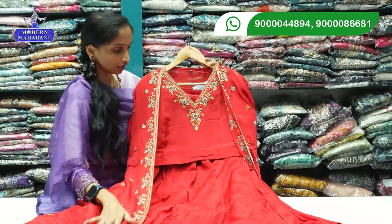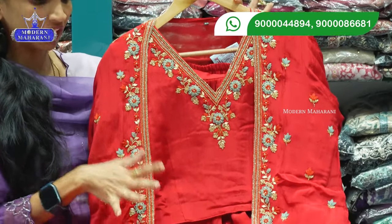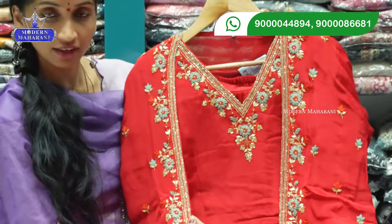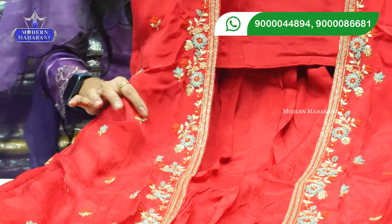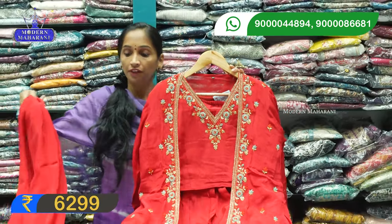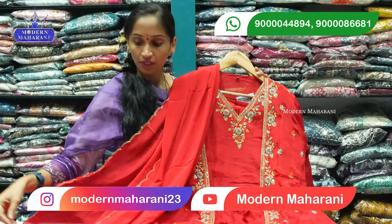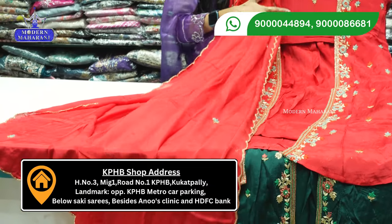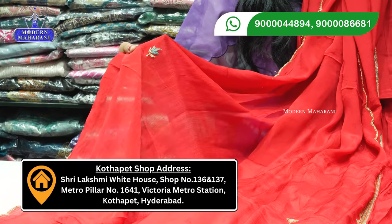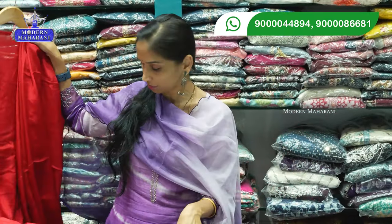With this shrug you can mix light color combinations and add contrast with colors. You can select 3 colors and sizes. Heavy work includes Kardana, Zardosi, and French knot with opposite color threads. Pricing is 6299 rupees with shipping. You can also use the outfit without the shrug and wear it as a 2-in-1 concept. Cutwork style and Kardana work are featured in the middle.